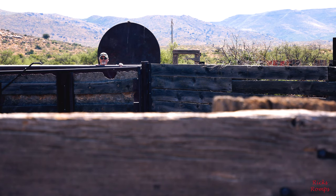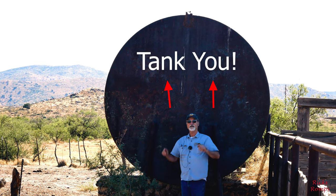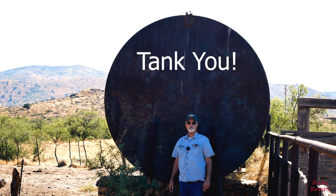Thank you for watching my video, and here's an even bigger thank you for watching my video.